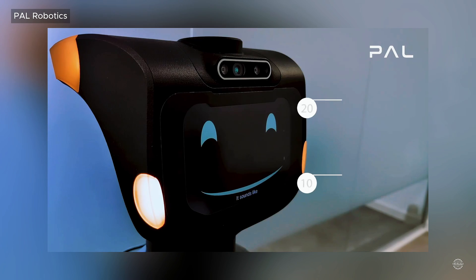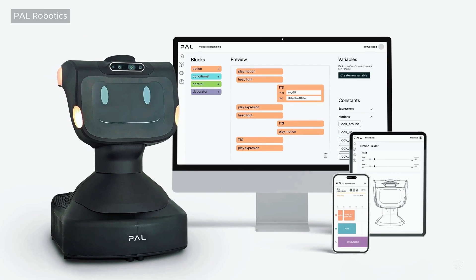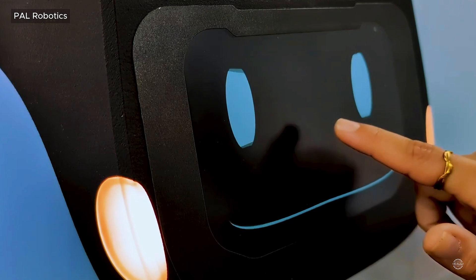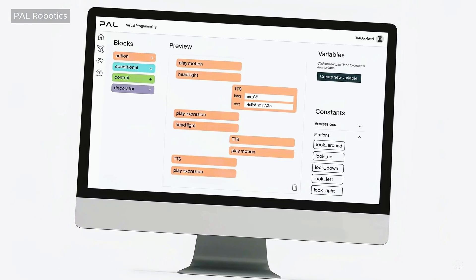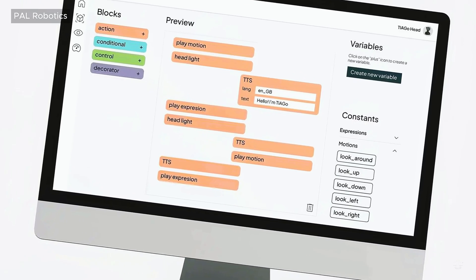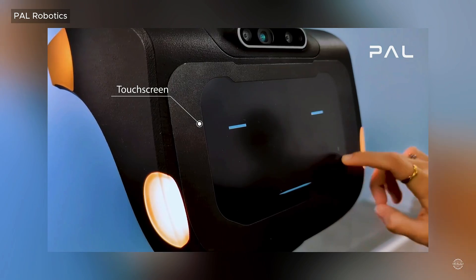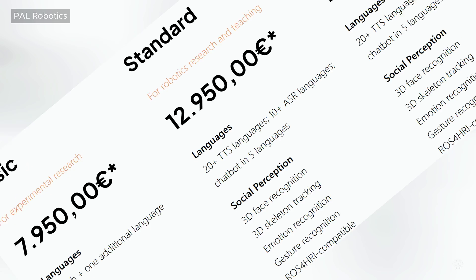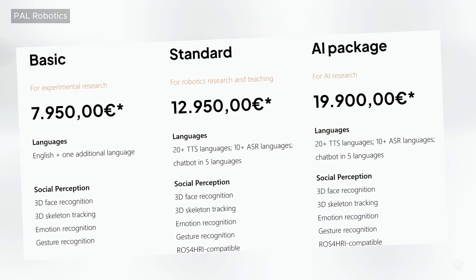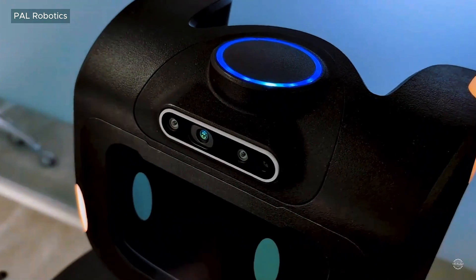Its onboard AI supports more than 20 languages, and its LEDs and facial expressions are customizable. According to Pal Robotics, the Tiago head is easy to program with no-code tools, an intuitive web interface, and support for ROS2, OpenAPIs, and Python. Powered by an Intel i7 processor, it features a 10-inch touchscreen display, a camera, and four microphones and speakers. Pricing ranges from around $8,500 to more than $21,000, with custom painting available on demand.